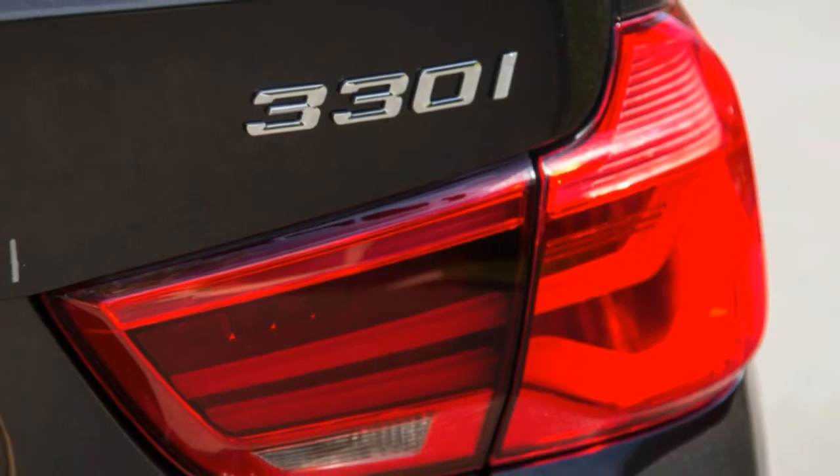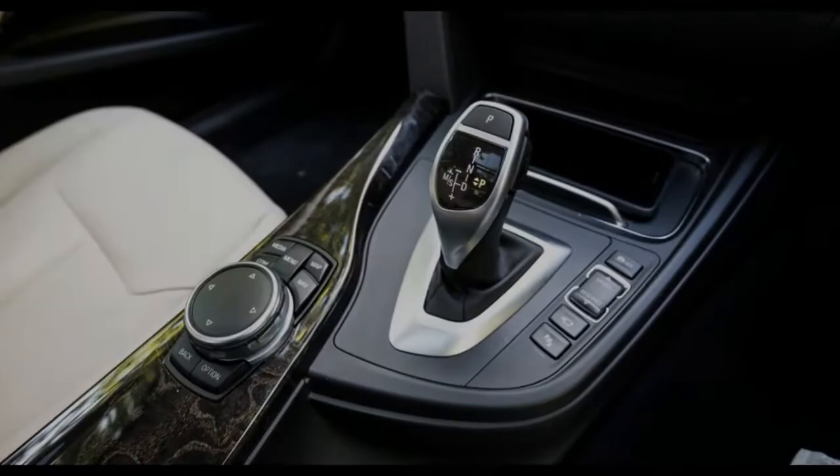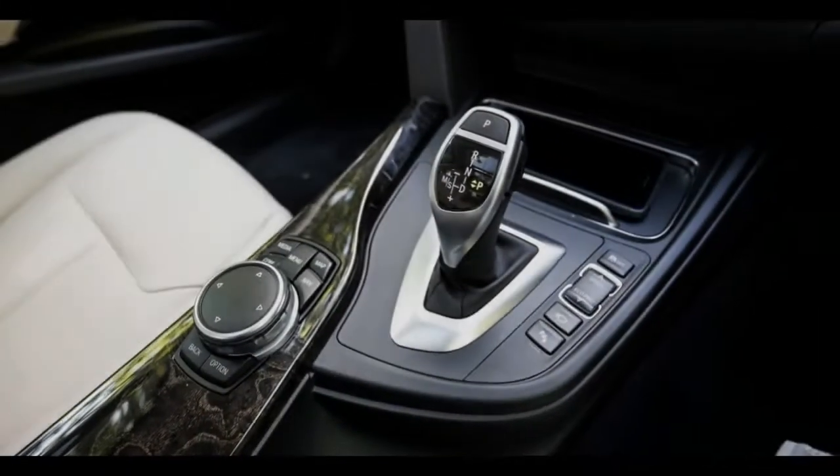And oh, does it come in brown? Welcome to the 2017 BMW 330i GT — the culmination of a century of automotive changing tastes and market requirements.